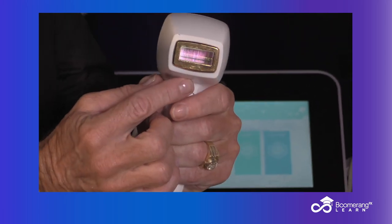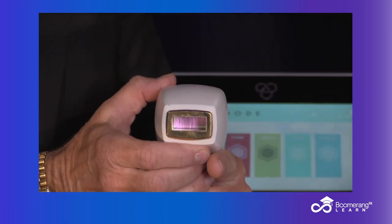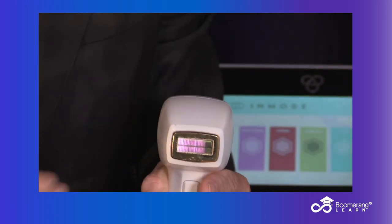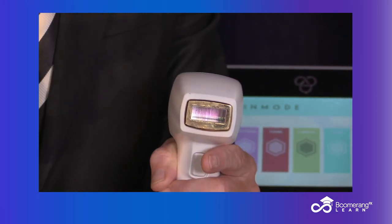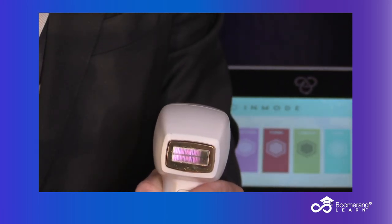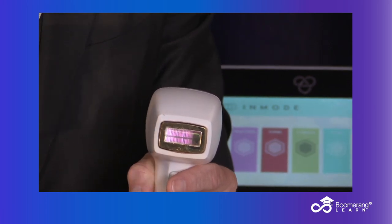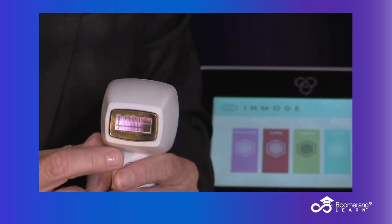There are two ways to use this. Low fluence, super high speed — in about five minutes I can treat the entire leg and kill the low-lying fruit of those follicles. There are some that are susceptible to long pulse duration and low fluence. Then immediately we go into high fluence, shorter pulse duration, slightly lower speed.